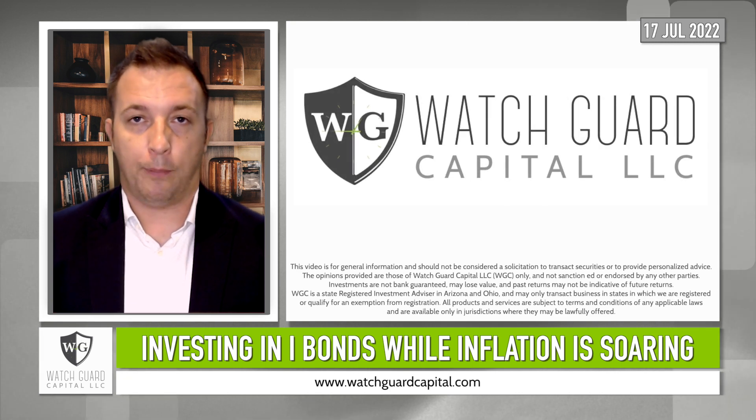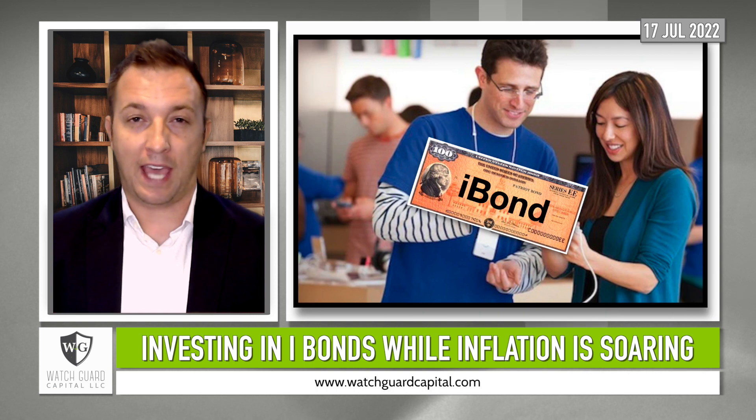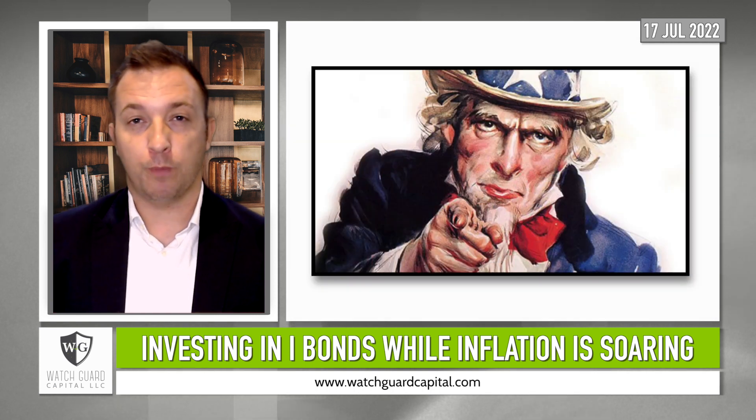Hi there, I'm Stephen with WatchGuard Capital, and this video is about iBonds. And no, that's not a bond issued by the Apple Store — it's a bond issued by Uncle Sam.